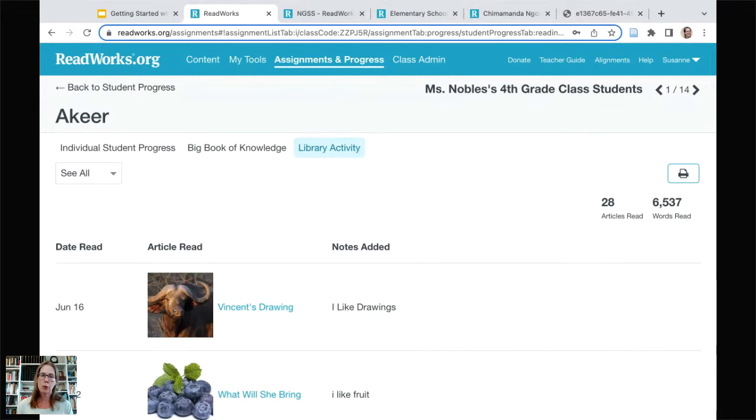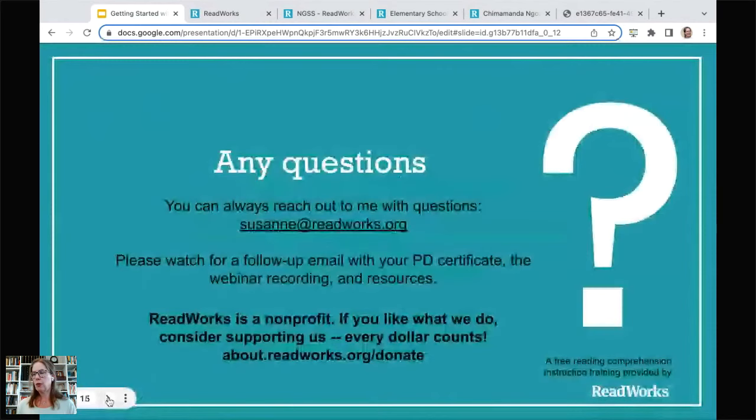I think I've answered everything — let me give it a go. I want to spend time answering your questions. If you haven't put one in, drop them in now — Wendy has been answering them along the way. Please always reach out via email if you have questions later. You will get a follow-up email with your PD certificate, the recording, and all those resources listed under the title on the webinar.